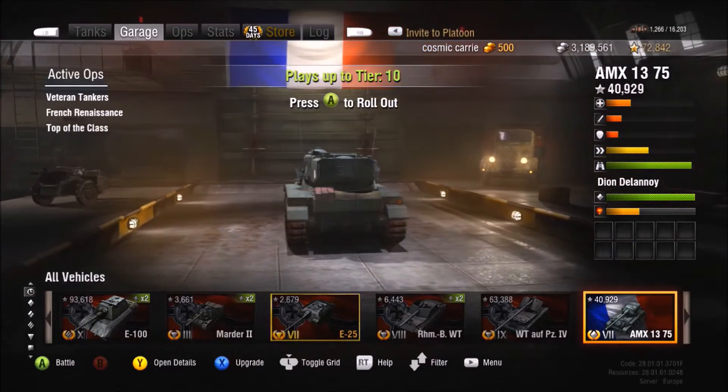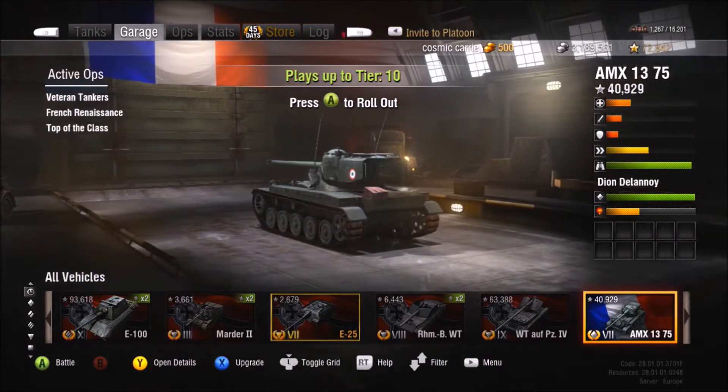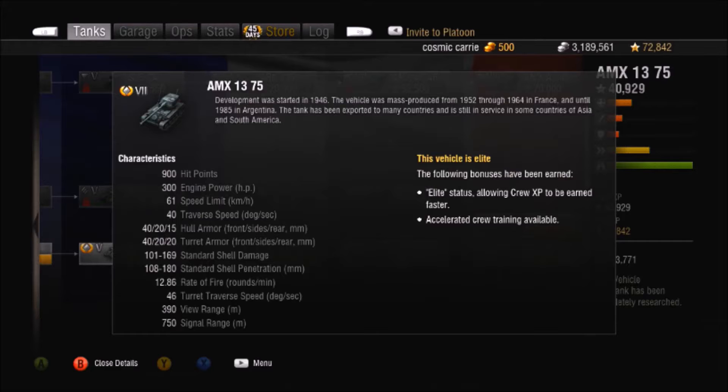Hit points have gone up from 600 to 900, engine power has gone up to 250, speed limit is pretty much the same with a slightly better traverse speed. Hull armor is pretty much the same — 40 at the front, 20 at the sides, 15 at the rear. Turret armor is 40/20/20.